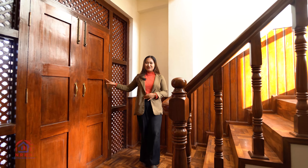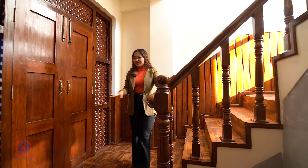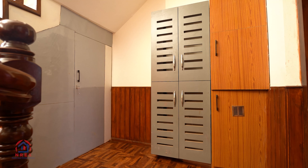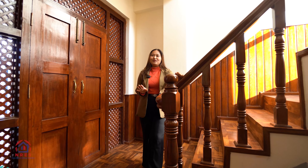Now we have the main double panel door of this house. After entering, this is our lobby space. In the lobby space, we have properly done parketing. We have boot cabinets, and along the staircase also, we have cabinets provided with ample storage.